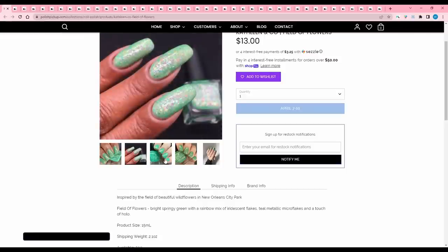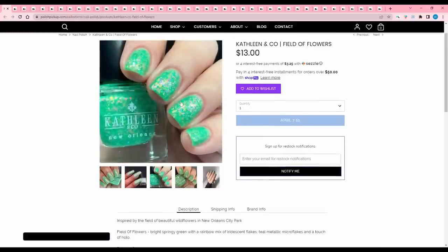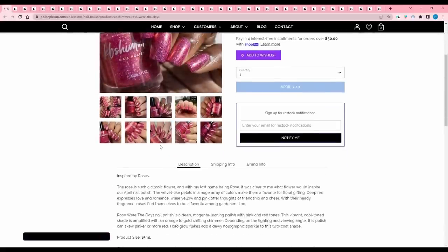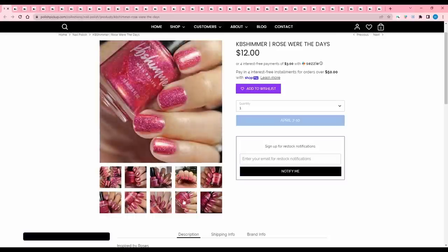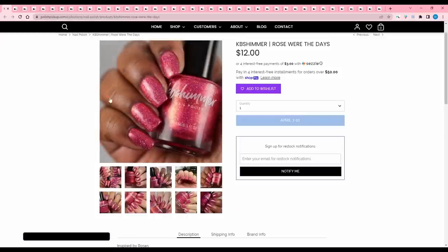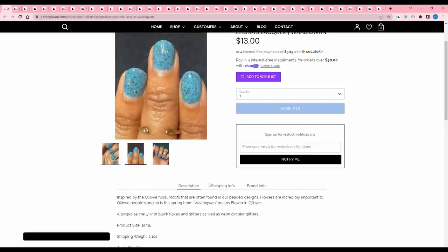Kathleen and Co 'Field of Flowers' is inspired by wildflowers in New Orleans City Park — a bright springy green with a rainbow mix of iridescent flakes, teal metallic micro flakes, and a touch of hollow. 500 are available. Very cute but just too spring for me. KB Shimmer 'Rose Were the Days' is inspired by roses — a deep magenta-leaning polish with pink and red tones, orange-to-gold shifting shimmer, and hollow flakes with holographic sparkle. It's in that in-between pink-red territory and I have a lot of those that I never wear, so I'll pass.